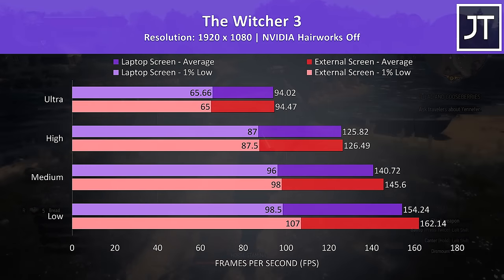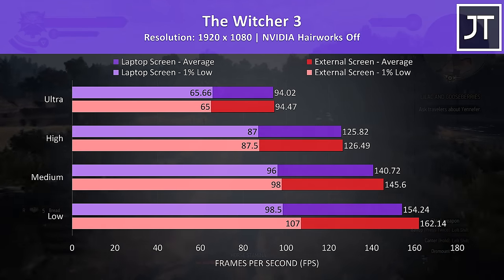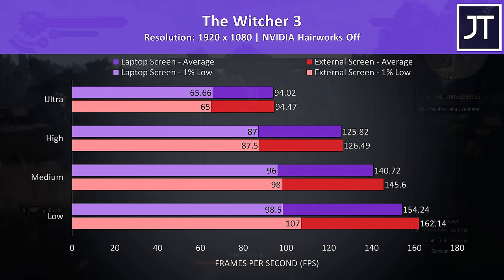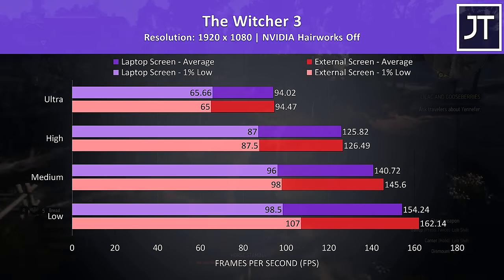The Witcher 3 saw pretty minimal differences between the two, but this wasn't surprising as I've tested this one in the past. There was more of a difference at the lower setting levels where frame rates are higher and presumably where we're more CPU bound.